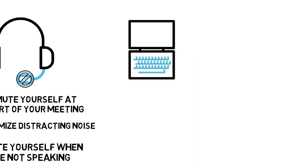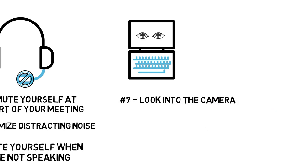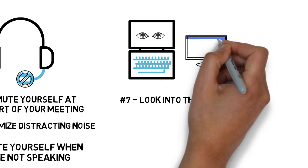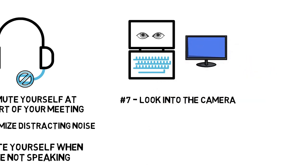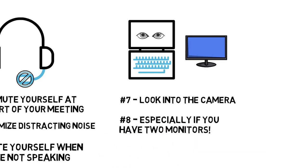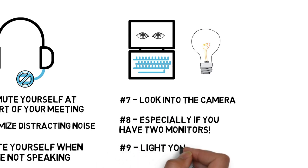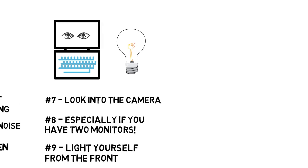On to video. Number seven, make sure your camera is at eye level and look directly into it when you're talking — you want to give viewers an impression of eye contact when you're speaking. Number eight, if you've got two monitors, run your meeting on the screen of the machine that has your camera if you don't want to be talking to everyone at a weird angle. And nine, make sure you're well lit, preferably from the front so you don't appear in shadow on other people's screens.